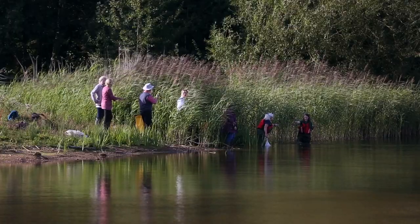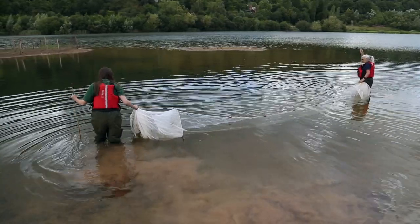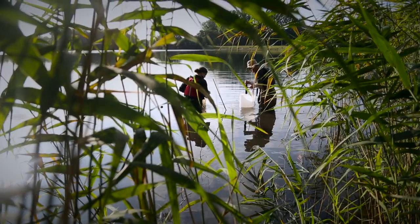Some of the species we hope to see more of here are eels. Eels are declining rapidly, but they love living in reed bed — it's a great habitat for them. So as part of the project, we've released eels into the reed bed here.